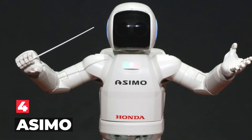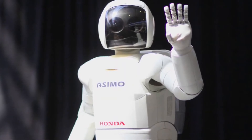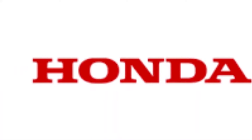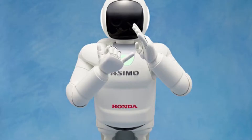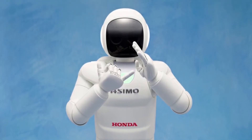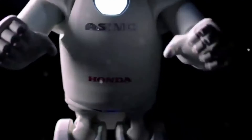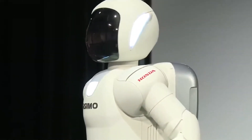Number 4: ASIMO. ASIMO, Advanced Step in Innovative Mobility, is a humanoid robot created by Honda in 2000, currently displayed in the Miraikan Museum in Tokyo, Japan. On July 8, 2018, Honda posted the last update of ASIMO, stating that it would cease all development and production in order to focus on more practical applications using the technology developed through ASIMO's lifespan. The name was chosen in honor of Isaac Asimov.